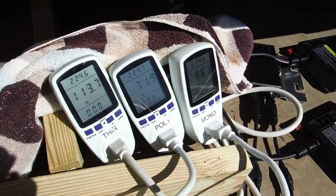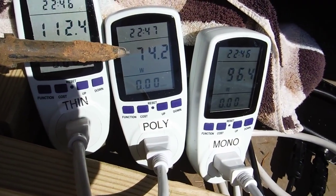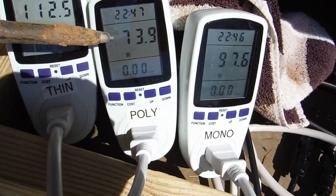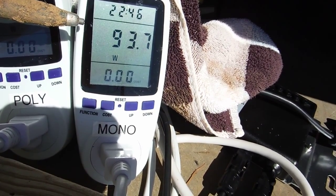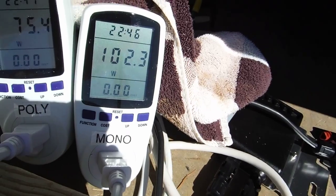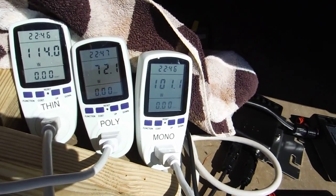They're all going to the same type of meter. The UniSolars are about 113 watts right now. The Solar Fennel polycrystalline are 74 watts, and the Energis are a little over 100 watts. That's just a snapshot — I'll let that run a little bit longer, maybe a week or so.